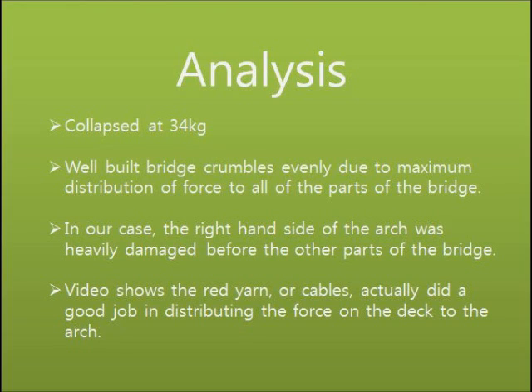The bridge first broke down when 34 kilos were placed on it, and the end crumbled soon after. A well-built bridge is supposed to crumble evenly, but in our case a part of the right-hand side of the arch was heavily damaged before other parts. We can tell that the red yarn — which represents the cables — actually did a good job distributing the force from the deck to the arch. We suspect the early breaking of the right arch was due to previous damage during the month of display and the damage from the first loading attempt that we shouldn't have done. Perhaps the Hutch Bridge may have withstood more weight had it been tested right after construction without that first try.